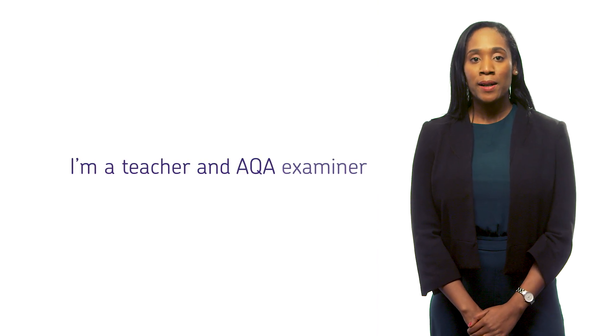My name is Leanne and I'm a teacher and AQA examiner. I'm here alongside Alex to take you behind the scenes of how exams are marked.